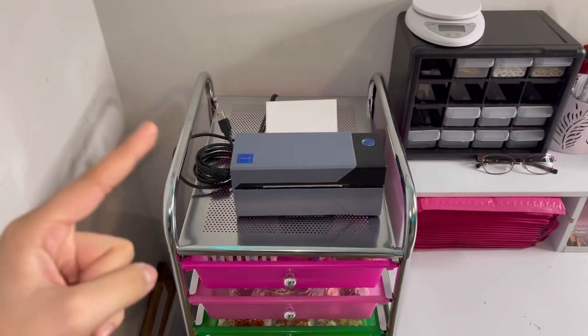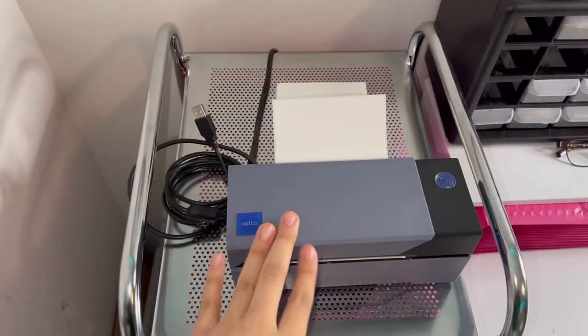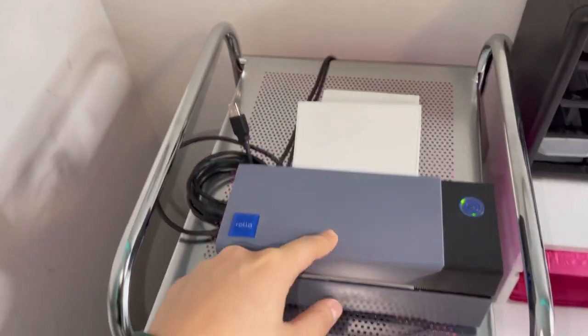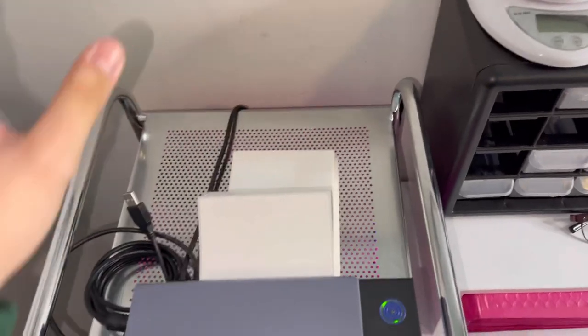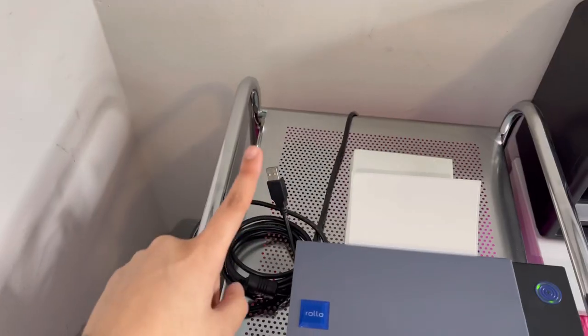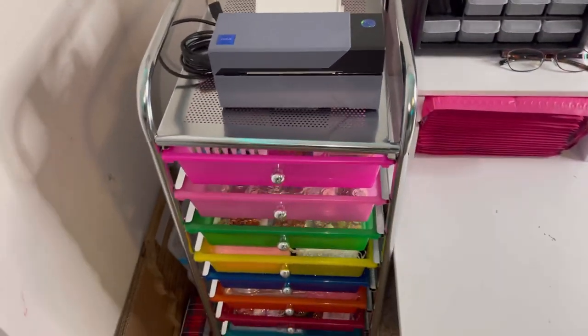Starting from the top to the bottom drawer: at the top I have my Rollo printer, which I got from Amazon along with the Rollo paper. This is what prints out my shipping labels — you plug it into your computer and it prints out all the shipping labels.